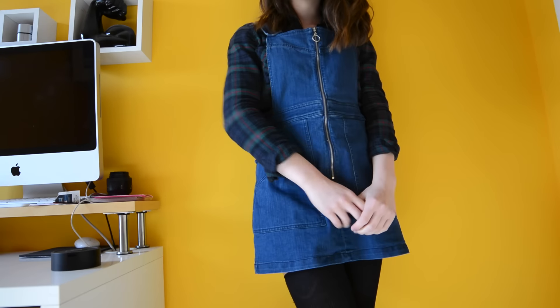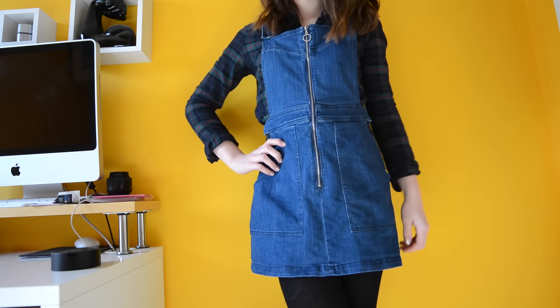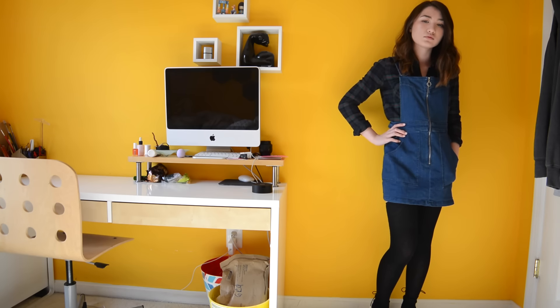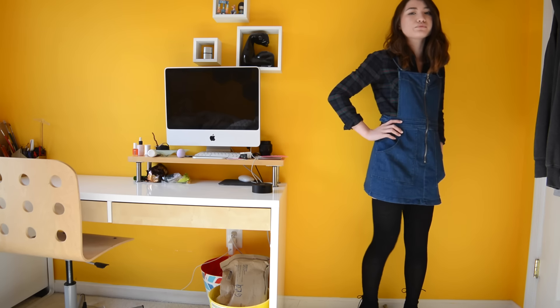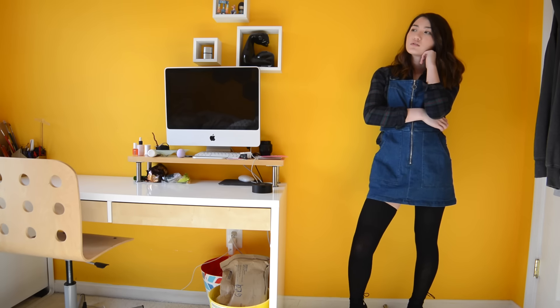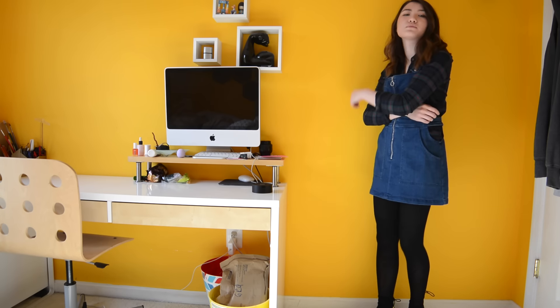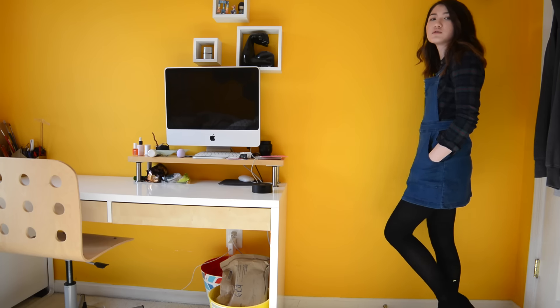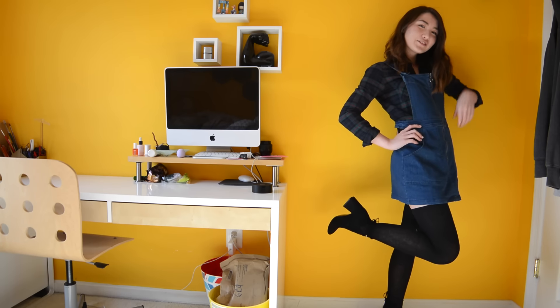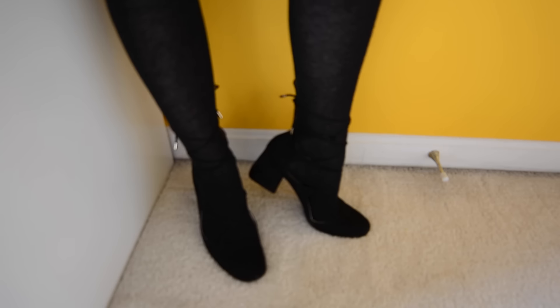I'm also wearing this overall dress that I got from PacSun. I think it's a really cool modern take on the 90s overall trend. To stay warm, I'm wearing some opaque black tights — mine are actually over-the-knee socks that I pulled all the way up, just because I didn't want to look too tumblr hipster and I didn't have a proper pair of opaque tights. Now that I think about it, it's kind of ratchet, but let's just roll with it. And then for shoes, I'm wearing these black lace-up heels from Zara which I think help refine the look a little bit.